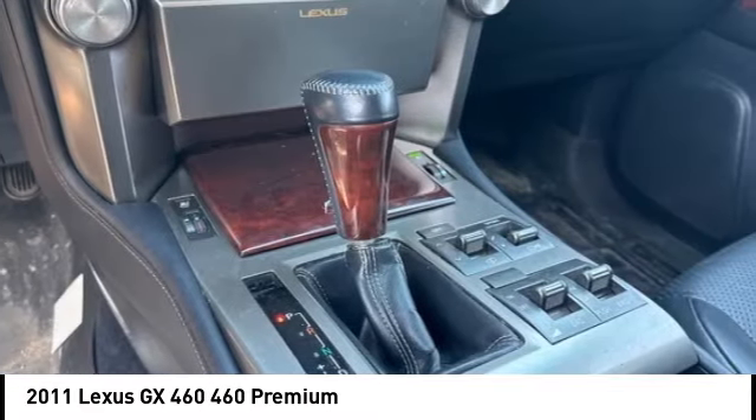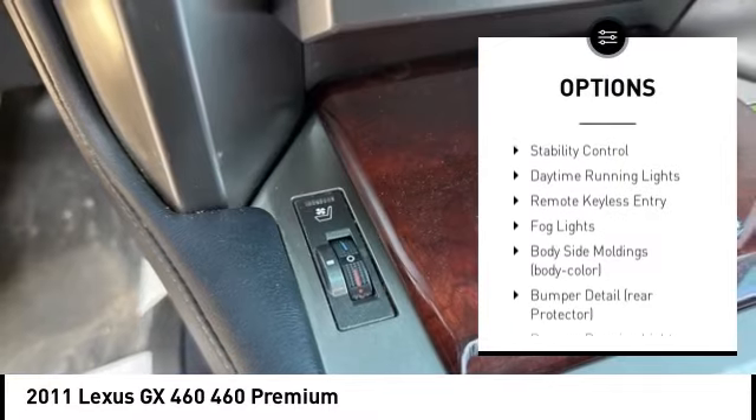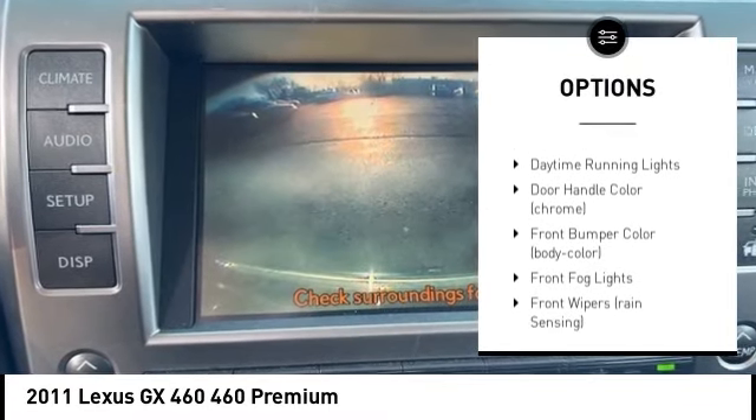Here are some of this vehicle's great options: rain-sensing wipers, tire pressure monitoring system, headlight cleaners, alloy wheels, and rear spoiler.